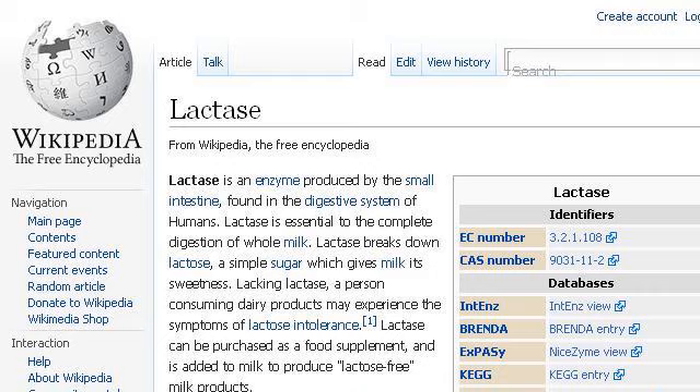The most helpful site to learn about foods containing strontium is en.wikipedia.org. See the page titled Lactase, Wikipedia, the free encyclopedia. This is the link.